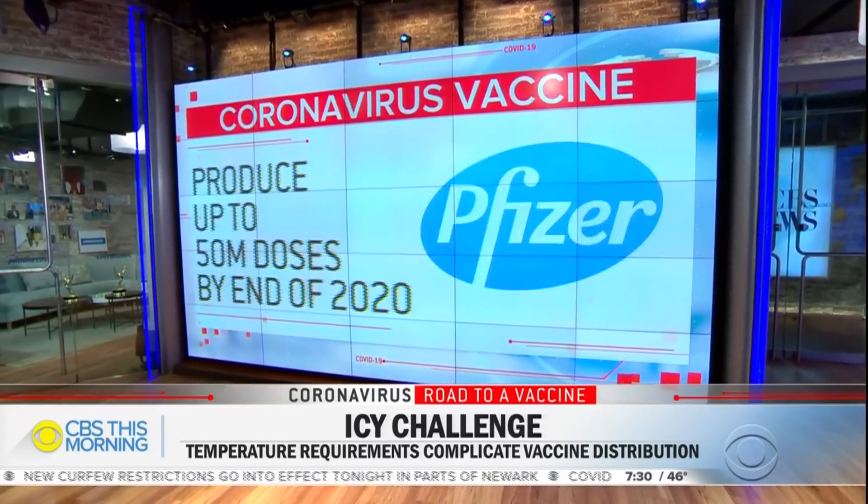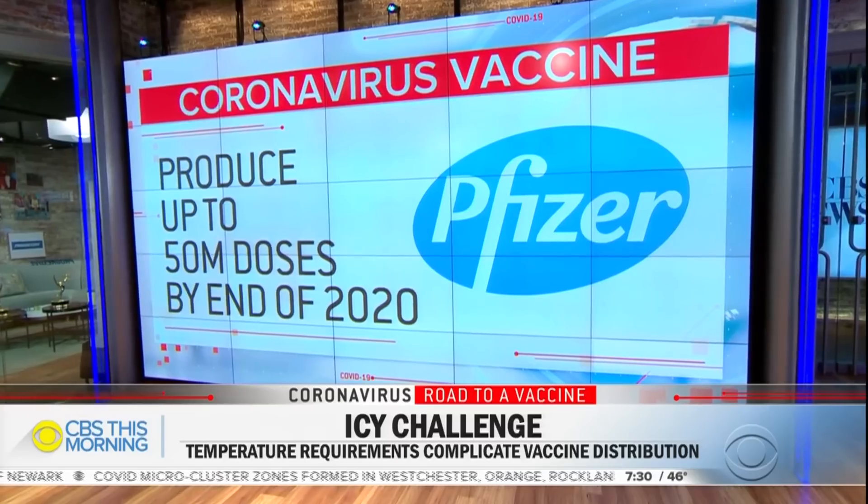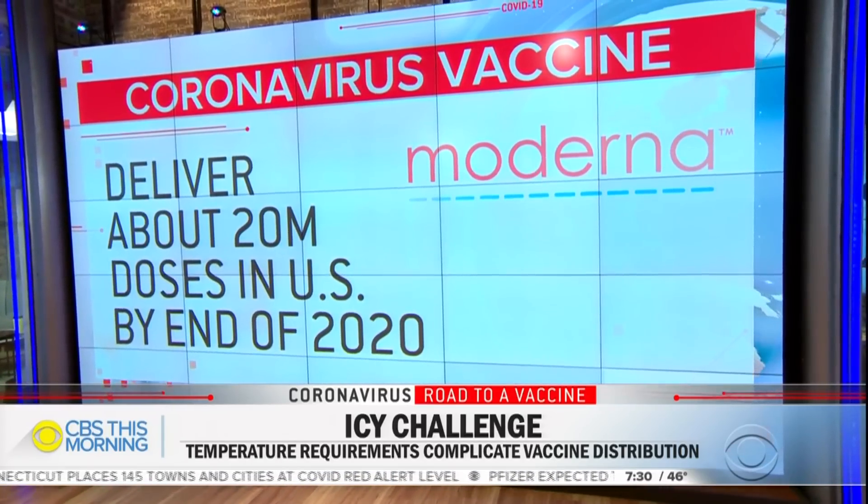Welcome back to CBS This Morning. In our Road to a Vaccine series, we look at a crucial issue for the first coronavirus vaccines. Pfizer said it is applying today for FDA emergency use authorization for its vaccine. The drug giant hopes to produce up to 50 million doses this year, with about half going to the U.S. Moderna will apply soon to the FDA and expects to deliver about 20 million doses in the U.S. by the end of the year. Companies are trying to figure out the best way to keep the product safe and effective — an icy challenge.